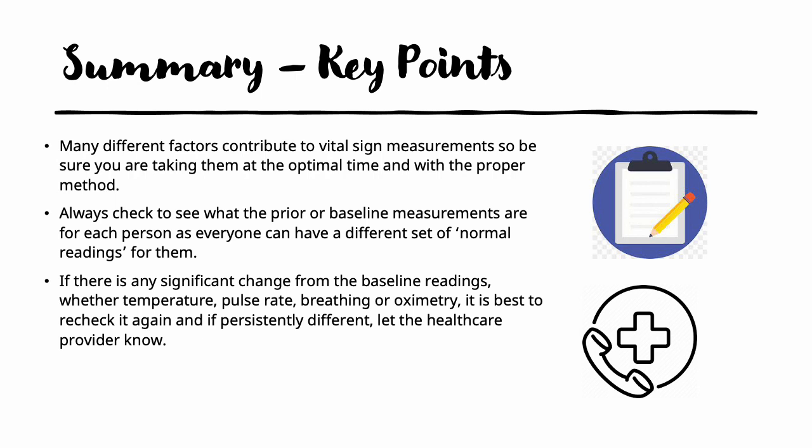In summary, many different factors contribute to different vital sign measurements, so be sure you are always taking them at the optimal time and with the proper method. Always check to see what the prior or baseline measurements are for each person, because everyone can have a different set of normals. If there is any significant change from the baseline readings — whether it's temperature, pulse rate, breathing, or oximetry — it is always best to check it again. If it remains persistently elevated or lower, let the healthcare provider know. Thank you for listening.